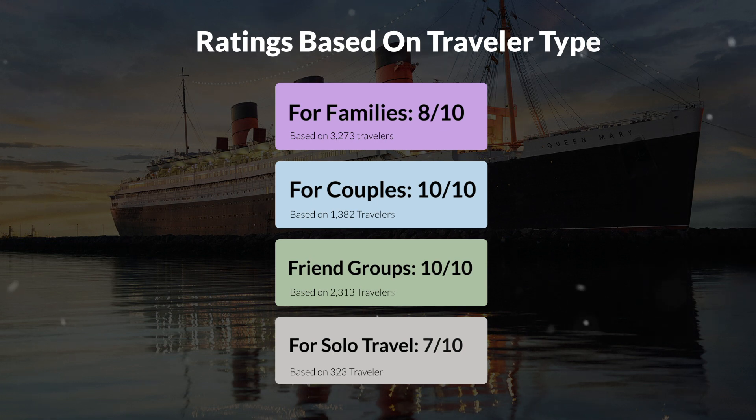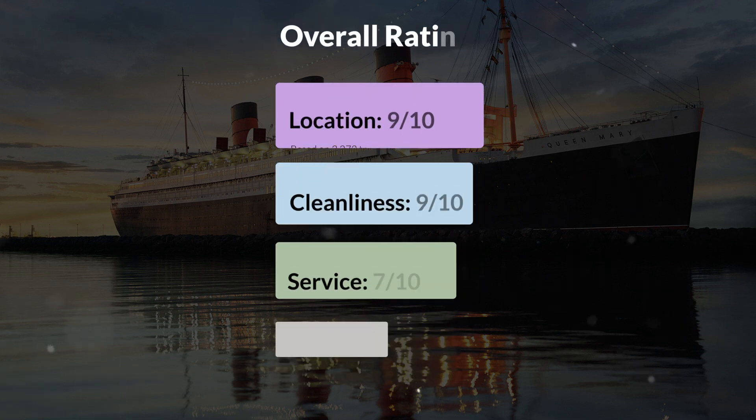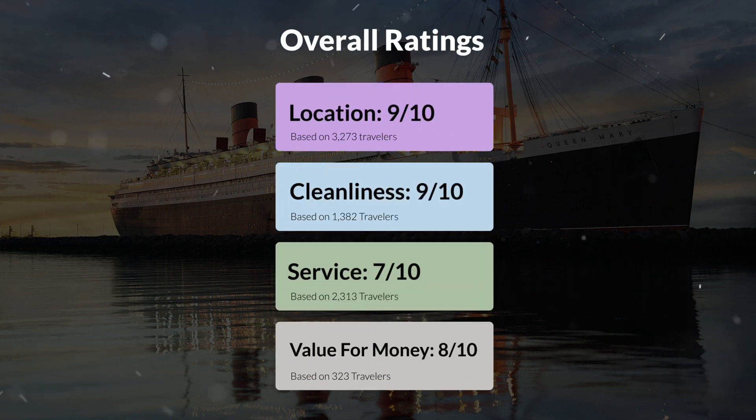Here are our overall ratings for this hotel. Location: 9 out of 10. Cleanliness: 9 out of 10. Service: 7 out of 10. Value for money: 8 out of 10.